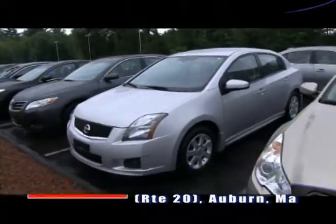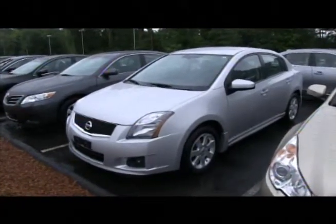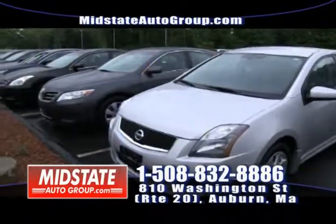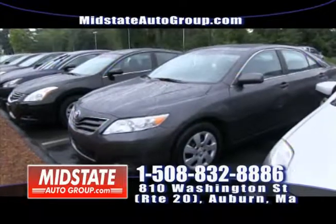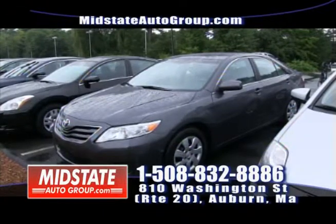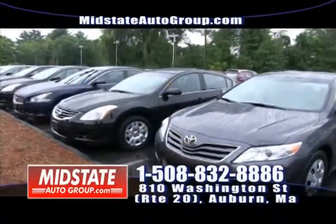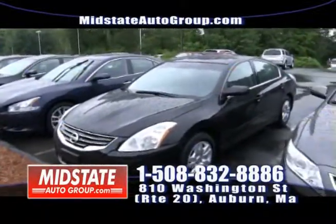If you're looking for a gas saver, here we have a nice Nissan Sentra 4-cylinder SR model with alloy wheels, ground effects, front-wheel drive, power windows, and power locks. Come on down to Mid-State if you're looking for an economical vehicle. Next, we have a 2011 Toyota Camry LE with leather interior, 4-cylinder, front-wheel drive — Toyota, they last forever. Come on down. Everybody's approved here at Mid-State Auto Group — regardless of your credit history, bad credit, no credit, slow credit, we're here showing you these vehicles.